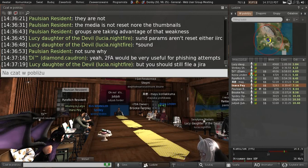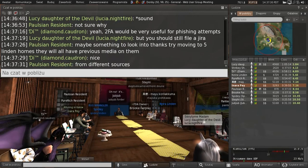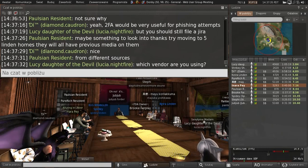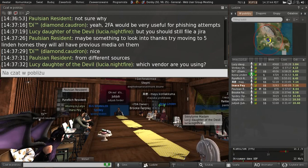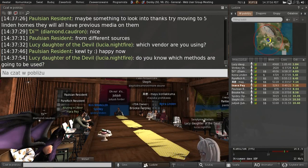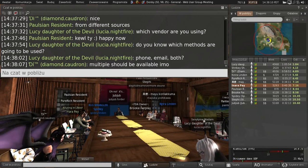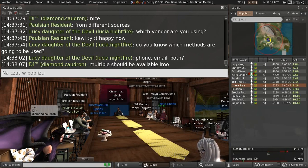So 2FA is actually something that we are looking at — coming soon. That's somebody else's project, but I know it's something we're starting to look into. We're not sure about the vendor yet as we're still in the planning phases with our security team, but we'll let you guys know.